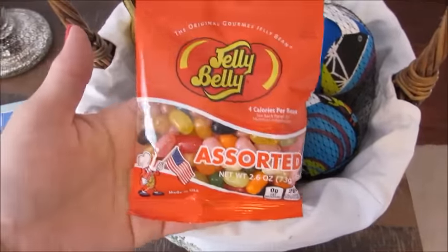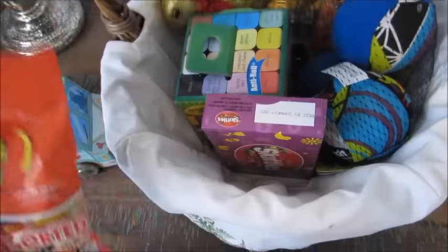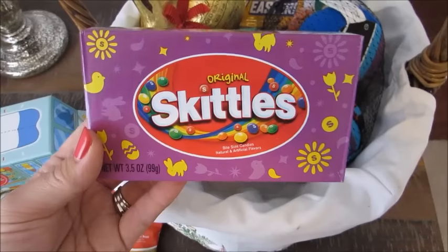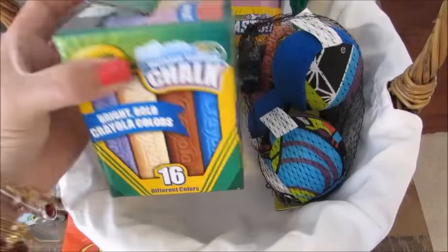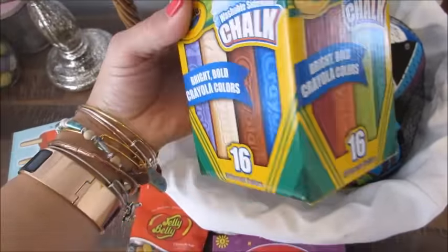I got him a small little Jelly Belly jelly beans from the Dollar Tree — they were a dollar. I also got him some Skittles original from the Target Easter section; I think they were about a dollar something.